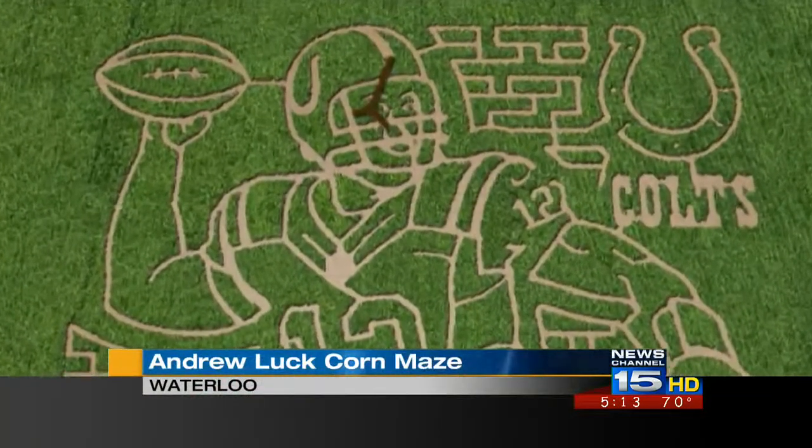This corn maze is really all about luck — Andrew Luck, that is. Believe it or not, you can't tell here on the ground because the corn is so tall and this maze is so massive. But what we are walking in is a huge representation of the Colts quarterback, number 12, Andrew Luck. Check out this aerial shot of how it looks.